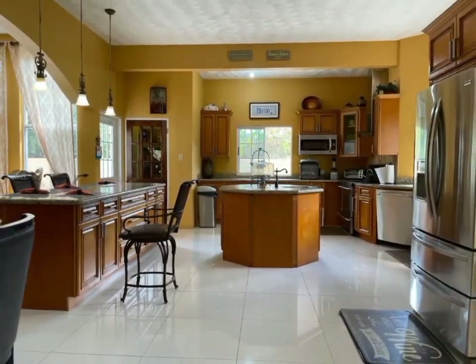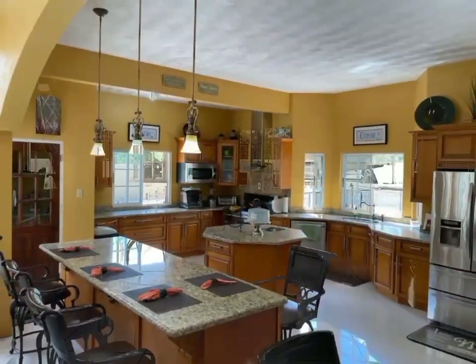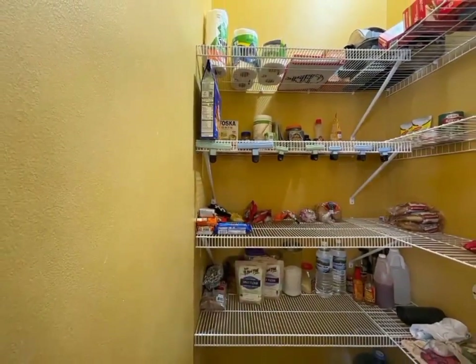From there, we move to the well-appointed kitchen, boasting beautifully crafted cabinets, two islands, and a walk-in pantry.